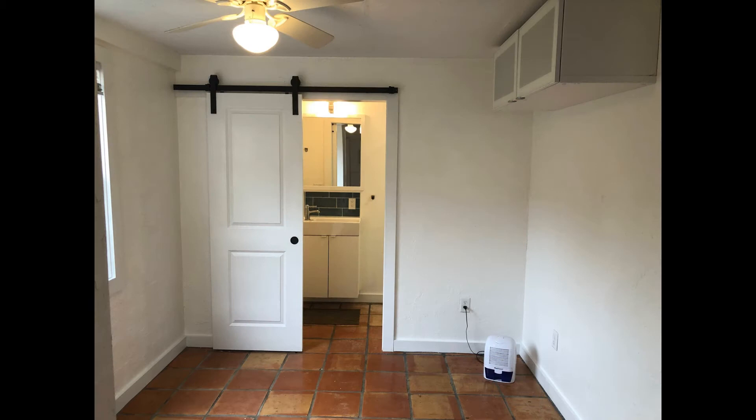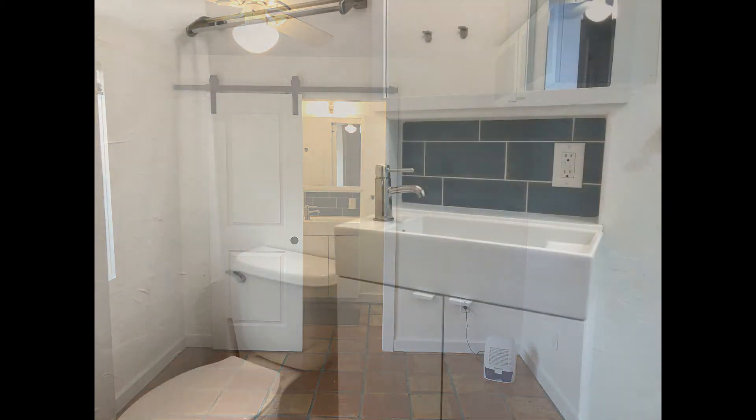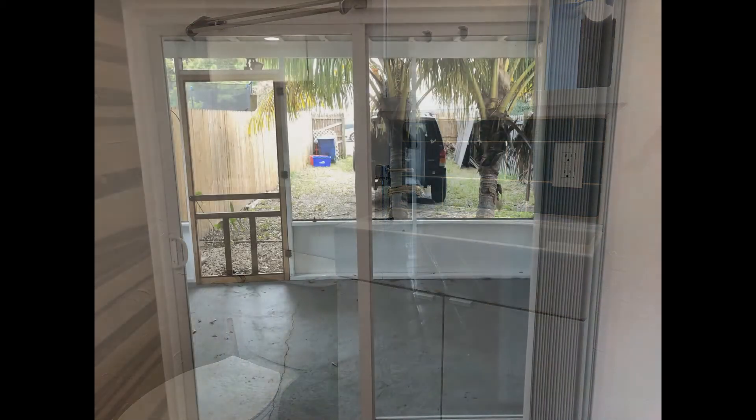The bedroom is nicely sized, and the bathroom is well maintained and comes with a beautiful walk-in shower. There is also an outdoor screened lanai to add to the living space.